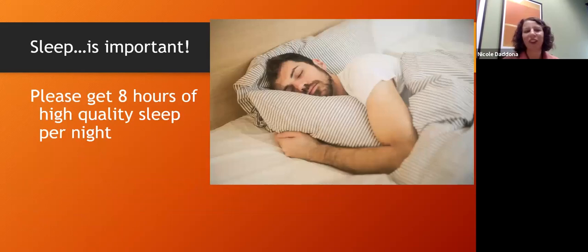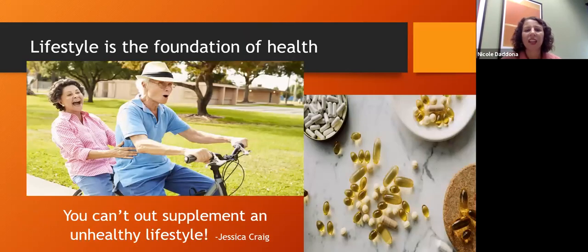Ideally we want you to get eight hours of high quality sleep per night. Lifestyle is the foundation of health, and we can make those lifestyle choices enjoyable. As Jessica says, 'You can't out-supplement an unhealthy lifestyle.' Diet, exercise, sleep, and low stress — or managing our stress, since no one can live stress-free — are really the foundation of health. But I also want to talk about a couple of supplements.